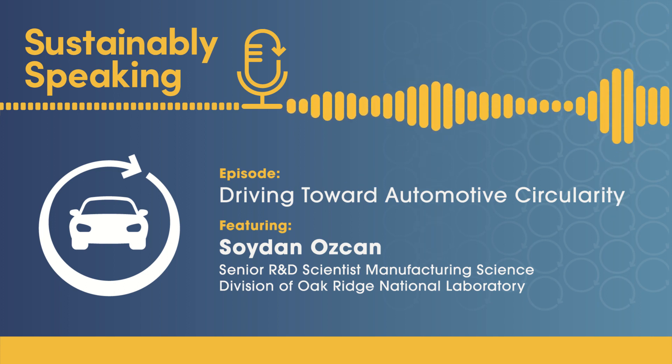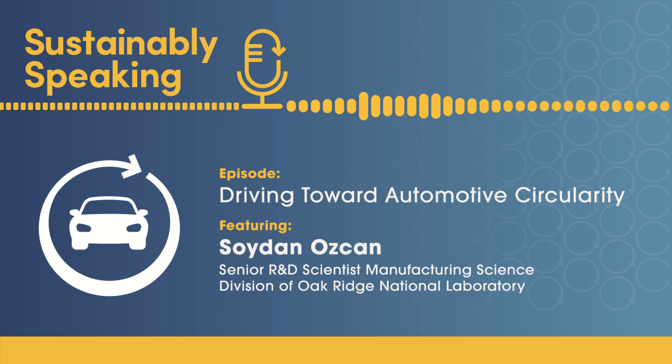Finding a sustainable solution for how to recycle an old car will further our journey toward a circular future for all products. Also joining me today is my colleague Gina Oliver, Senior Director of Durable Markets at the ACC. Join us as we explore how Oak Ridge is teaming up with ACC to develop new ways to prevent these materials from going to waste.